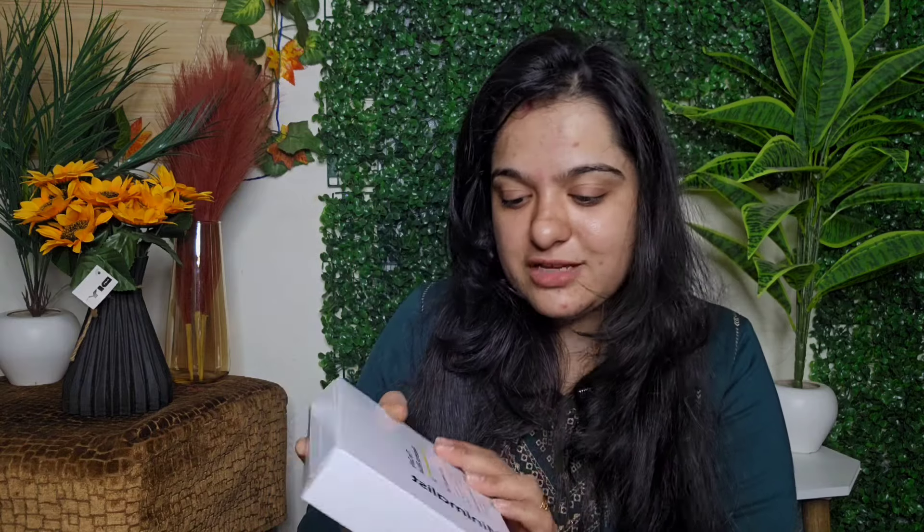Because I ordered two products from Minimalist, I got a free mini kit — the Daily Radiance Ritual. Inside the kit there's a cleanser, a Vitamin C, and a sunscreen. These mini kits are really good if you want to travel — just take this mini size kit and you're good to go.